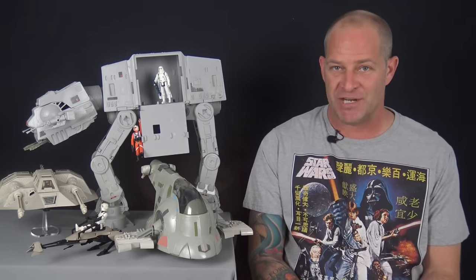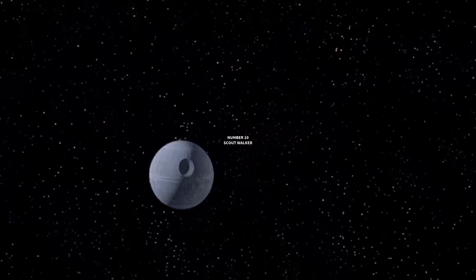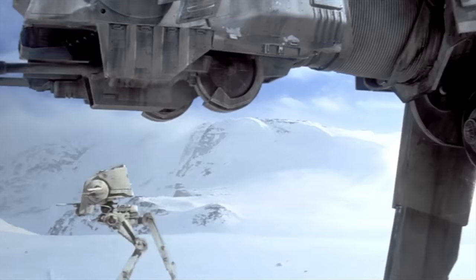Hello Star Wars fans, my name is Tony and welcome back to the Analog Toys YouTube channel. Kicking us off in the number 10 slot is the Scout Walker.